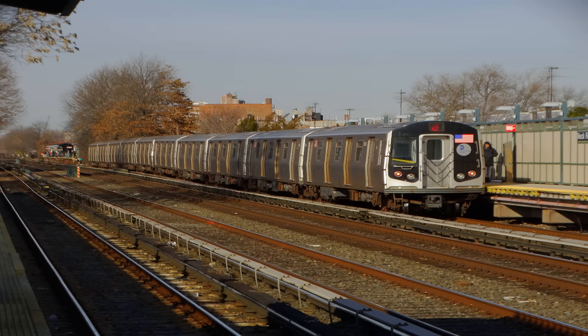This is a 96th Street, 2nd Avenue-bound Q express train. The next stop is 14th Street, Union Square. This is 14th Street, Union Square. Transfer is available to the 4, 5, 6, L, N, and R trains.